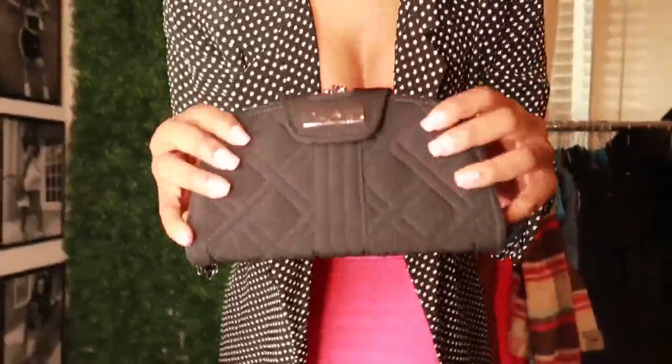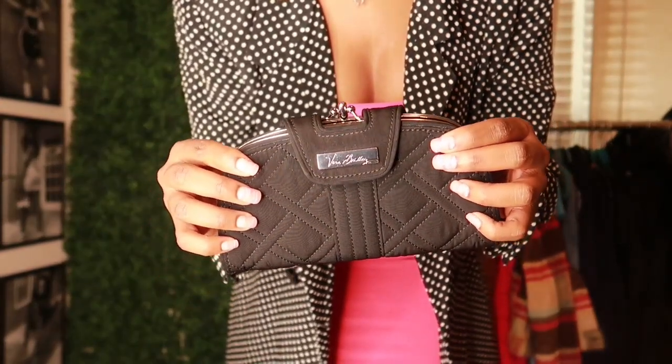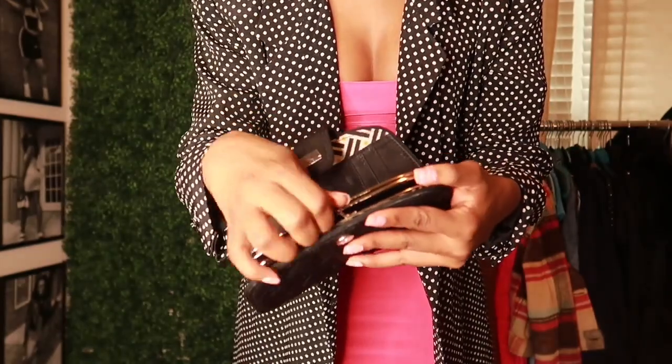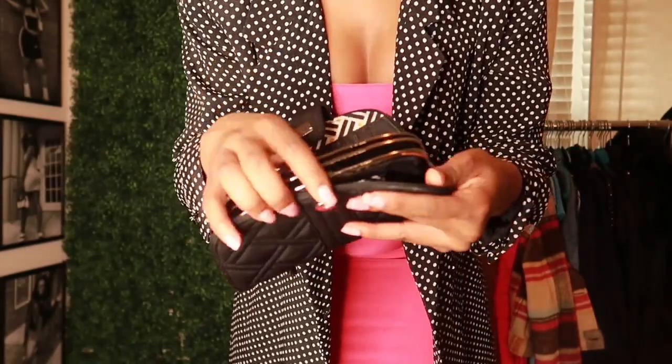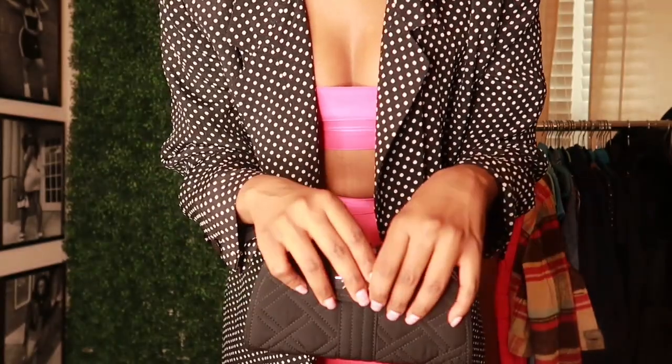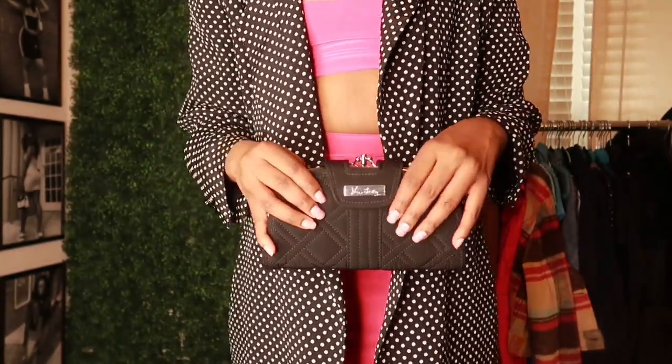The first part of this look is this Vera Bradley clutch that I thrifted. I think it's so cute and conventional — it has multiple sections, and it's just a great overall dinner clutch, very nice and dainty.